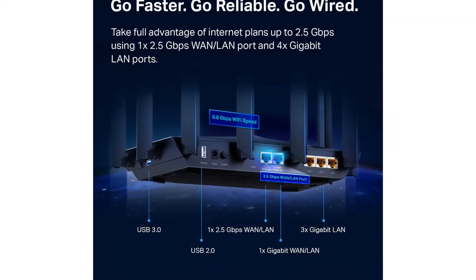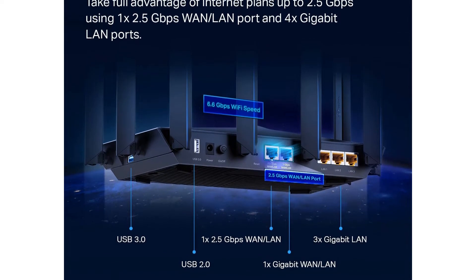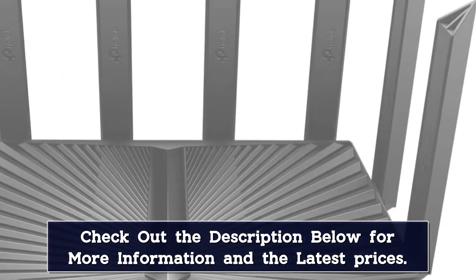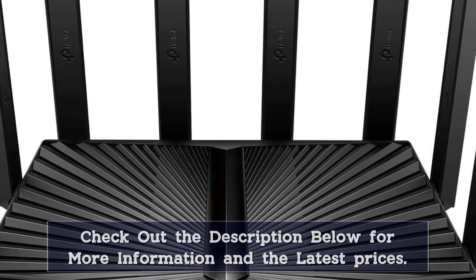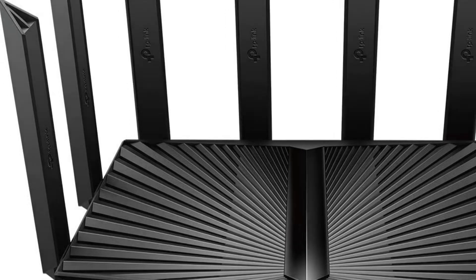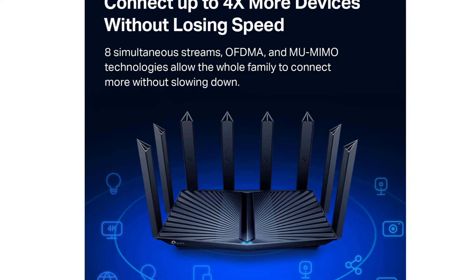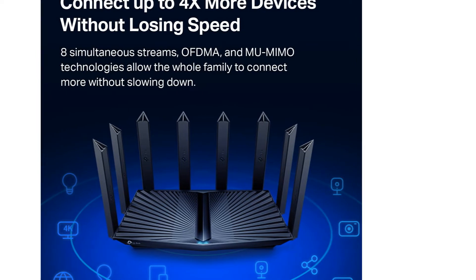The router includes proprietary technology as well, like software that moves devices between bands if one band gets too crowded. There's Alexa compatibility too, so you can perform basic network management actions with voice commands. Many router manufacturers already offer Wi-Fi 6 models, but the TP-Link Archer X6600 is particularly versatile. It's a great fit for home offices or small businesses, or for anyone who has a lot of wireless devices and wants them all performing at the top of their game.